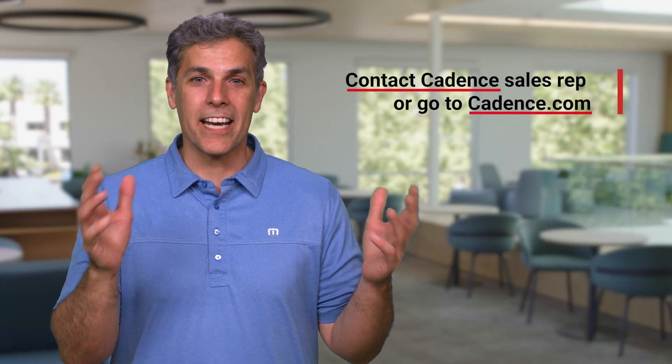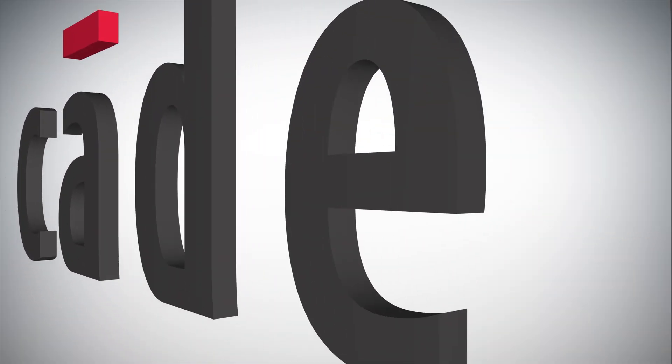The Janus NOC leverages Cadence's well-established leadership in IP and quality, backed by industry-leading customer satisfaction for technical support. It is our goal and our desire to be a part of your design and to help you realize your goals in delivering an efficient, world-class, leading SoC design. For more information, please contact your Cadence sales rep or go to cadence.com. Thank you.